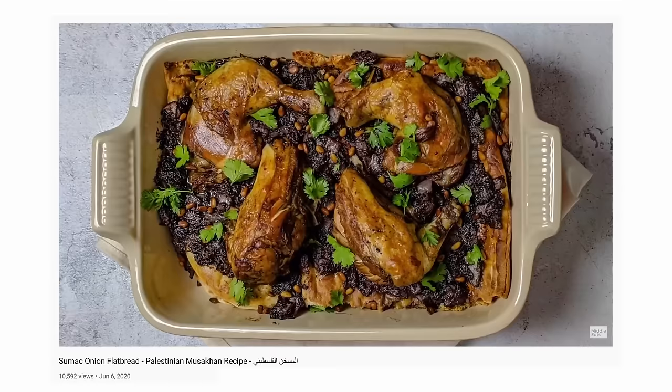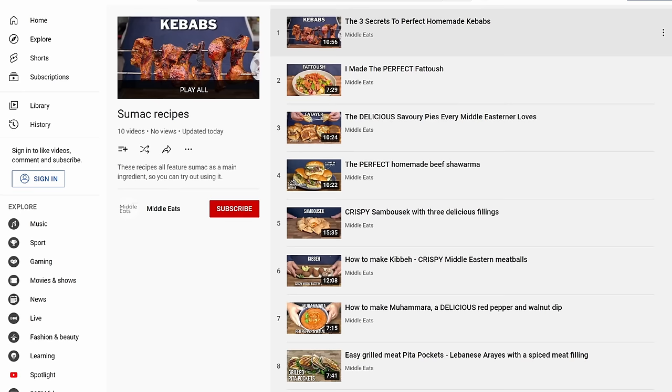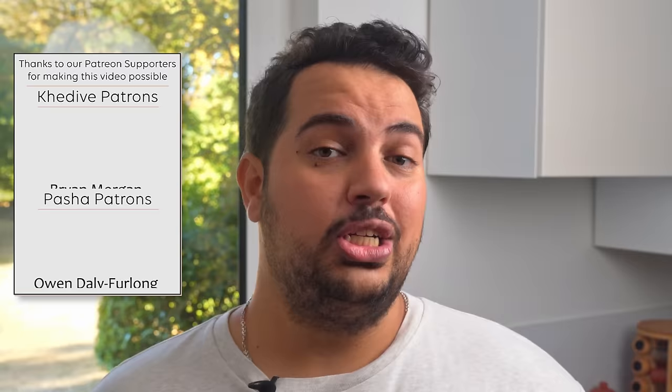We've done loads of Middle Eastern recipes using sumac in the past, including masakhan, the most sumac-y dish in existence. Rather than show you them again, we've curated a playlist of recipes that heavily feature sumac so you can start cooking with it. Sumac is a versatile spice, so I want you to tell me the incredible uses you discover for it. Alongside ingredients like tahini, it is misunderstood and underutilised in our kitchens, which is why you should watch the next video to learn more.